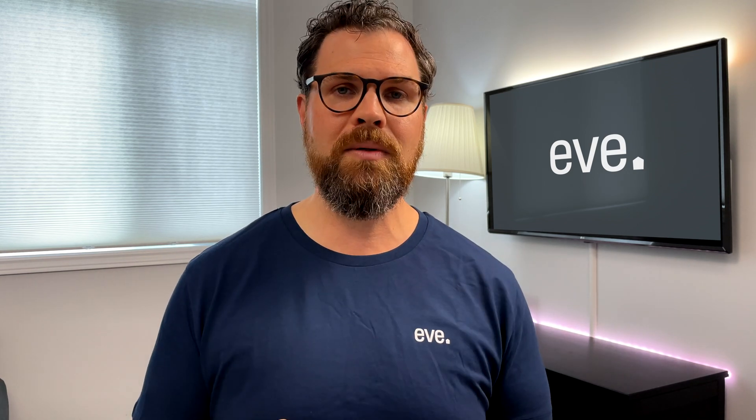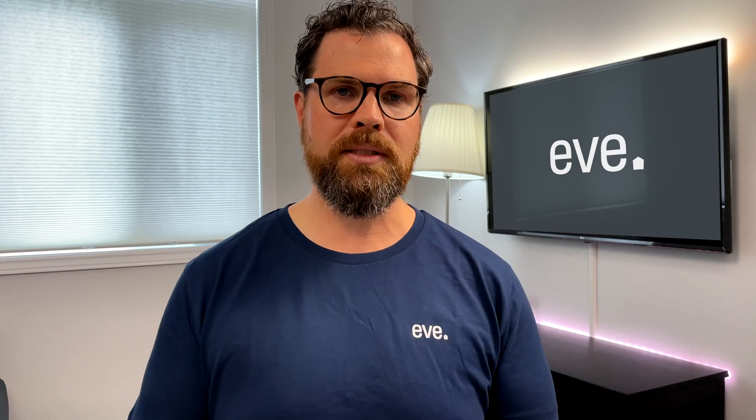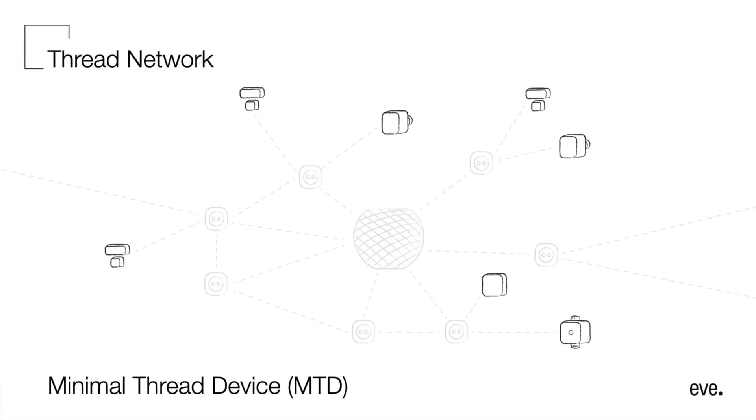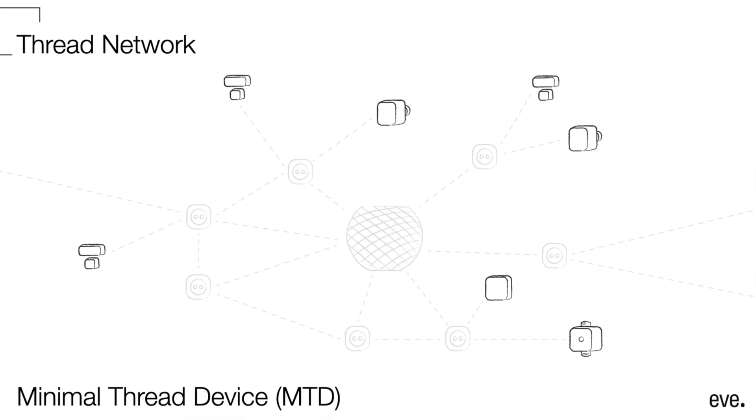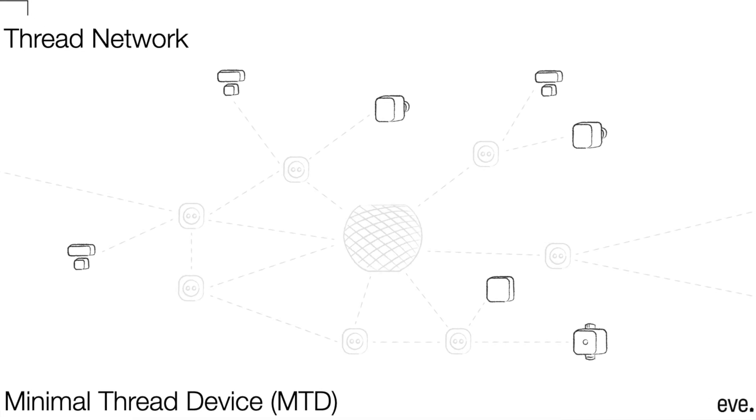There are two main categories of Thread accessories. First, there are full-thread devices that contribute to the mesh network. Placing full-thread devices throughout your home expands the reach of your Thread accessories, ensuring speed and reliability within your smart home. Some Thread devices are called endpoints — these devices still take advantage of the speed and reliability of Thread, but they save power by not contributing to your mesh network, allowing you to use your devices longer before needing to change the batteries.